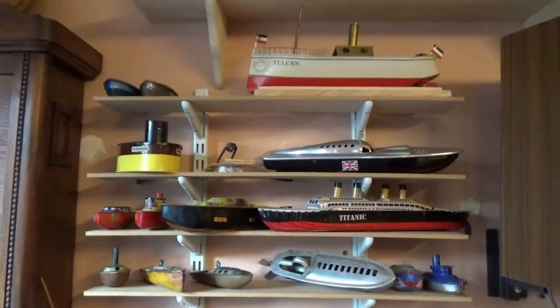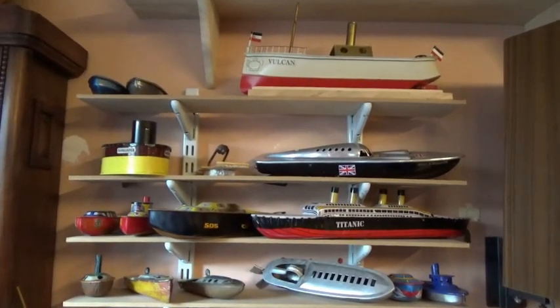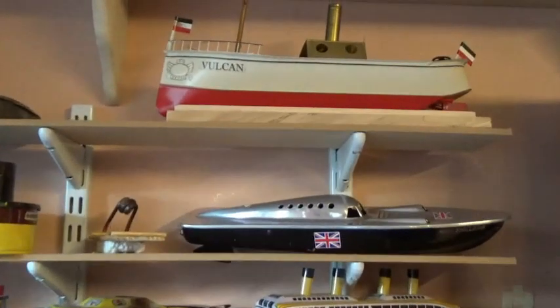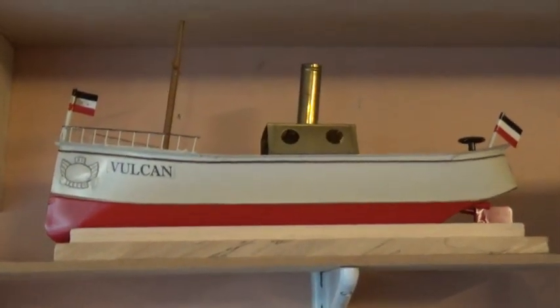I'm just going to do a quick rundown of the engines that I've bought over the last 12 months for STWWW. Not in any particular order, but we'll start with the pop-up boats because for some reason I seem to have bought quite a few pop-up boats this year.